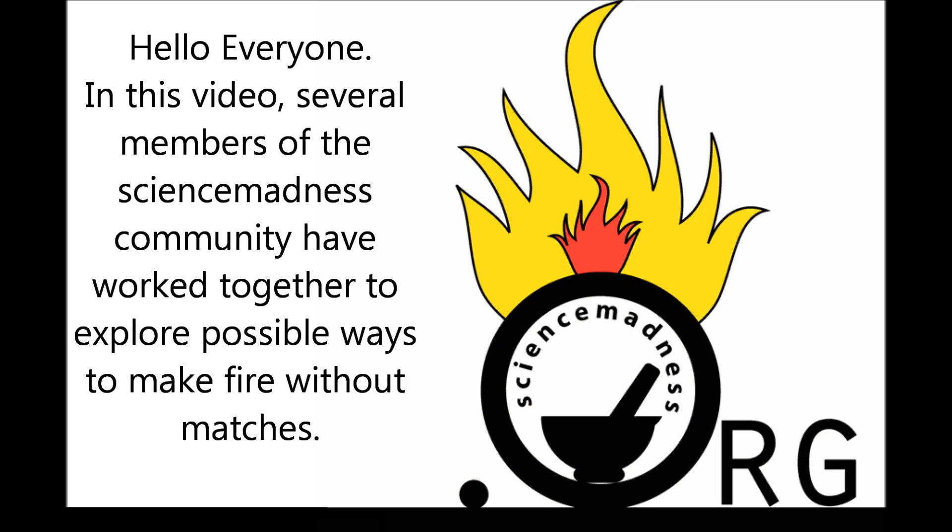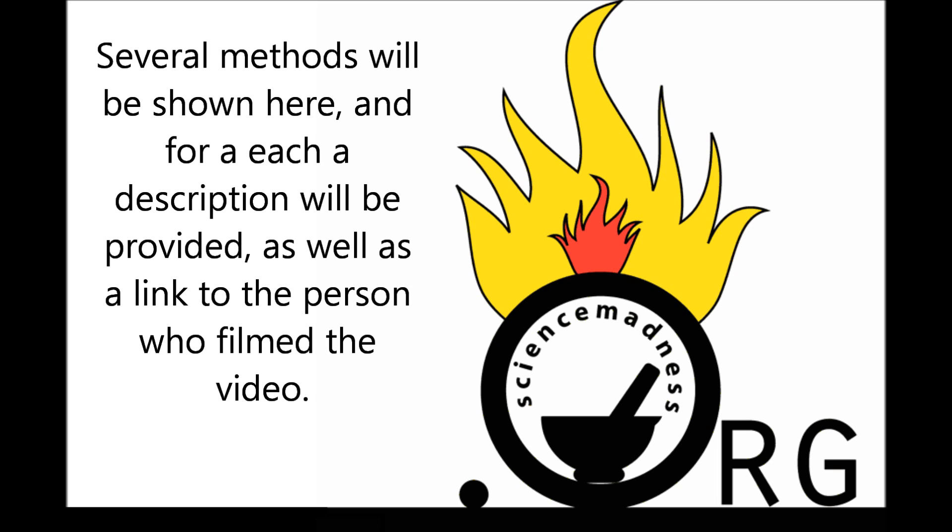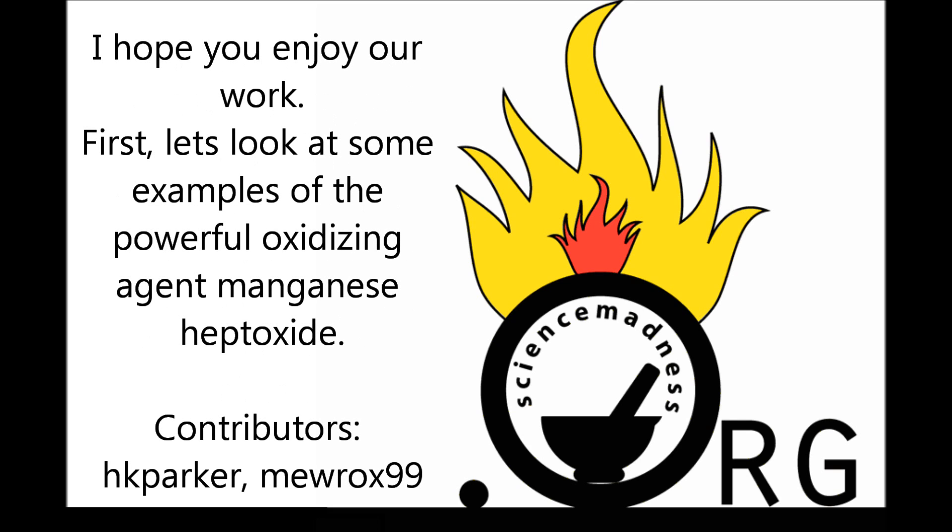Hello everyone. In this video, several members of the Science Madness community have worked together to explore possible ways to make fire without matches. Several methods will be shown here, and for each a description will be provided, as well as a link to the person who filmed the video. I hope you enjoy our work.